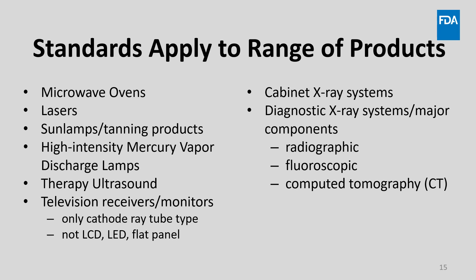Standards apply to a wide range of products. This slide lists all the products to which FDA performance standards apply. Please note, for televisions, this excludes LCD, LED, and flat panel TVs.